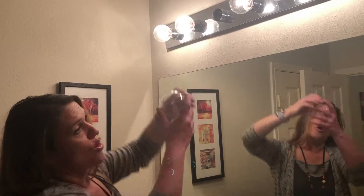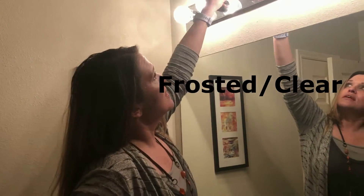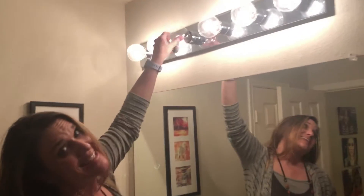You don't want the globe style. You don't want a frosted one mixed in with a bunch of clear ones, etc. You would think that that's pretty self-explanatory — it's not.